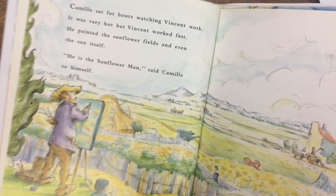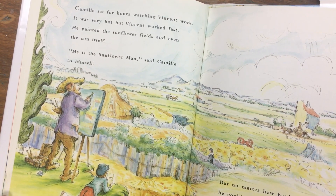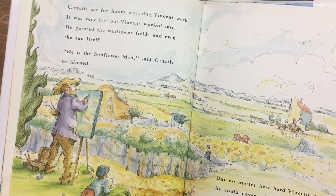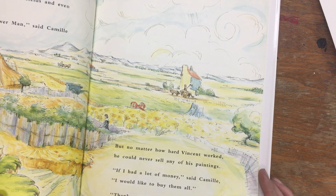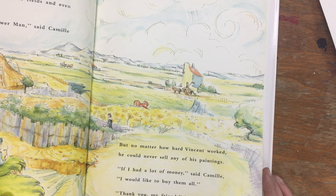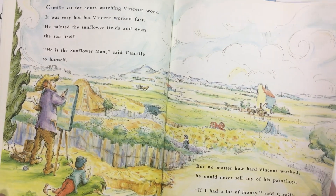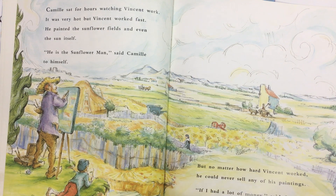Camille sat for hours watching Vincent work. It was a very hot day, but Vincent worked fast. He painted the sunflower fields and even the sun itself. 'He is the sunflower man,' said Camille to himself. But no matter how hard Vincent worked, he could never sell any of his paintings. 'If I had a lot of money,' said Camille, 'I would like to buy them all.' 'Thank you, my friend,' laughed Vincent. Vincent had a hard time selling his paintings because many people didn't really like them, and Vincent didn't feel like he was a very good artist either.